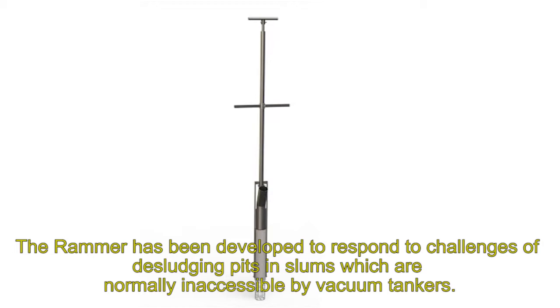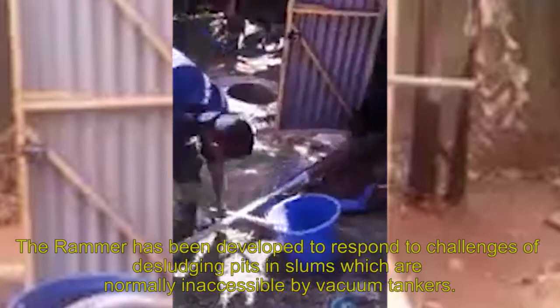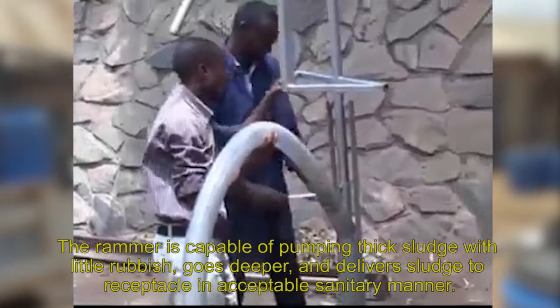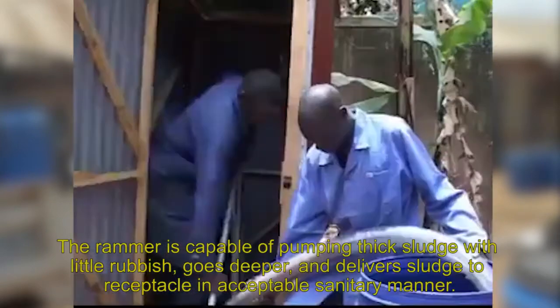The Rama has been developed to respond to the challenges of slums, which are normally inaccessible by vacuum tankers. The Rama is capable of pumping thick sludge with little rubbish, goes deeper, and delivers sludge to a receptacle in a sanitary manner.